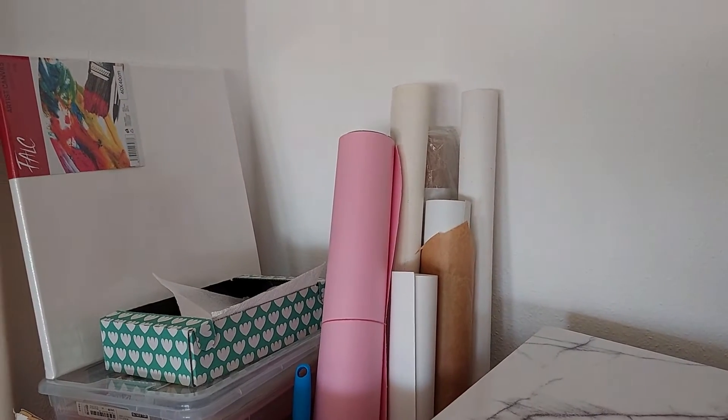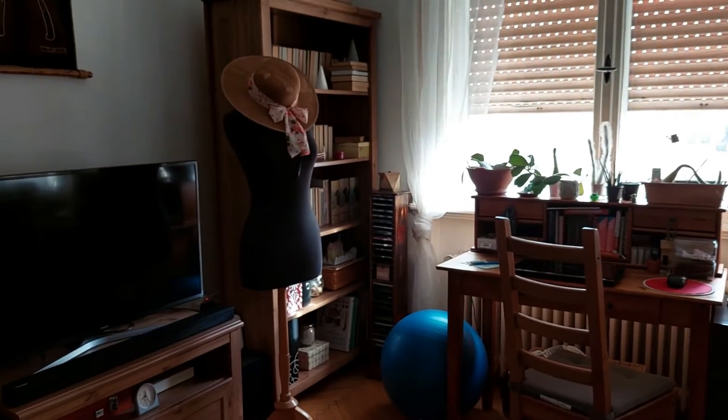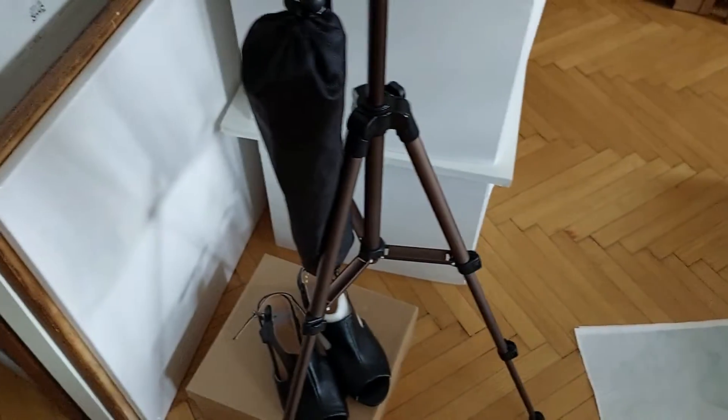If our home is an extension of ourselves, my environment is a little bit layered. Even if I was always a decluttering person, there are things here that still have no space.